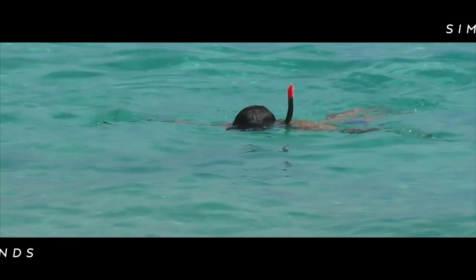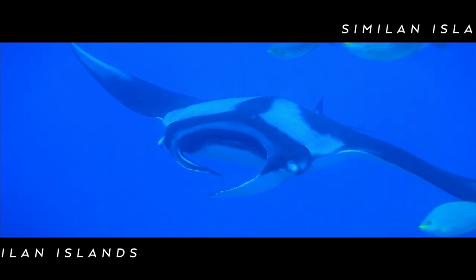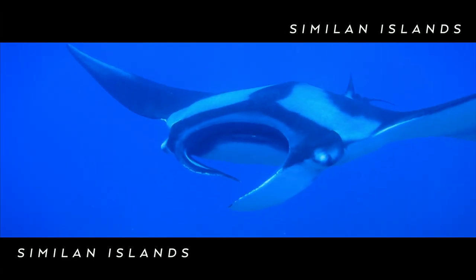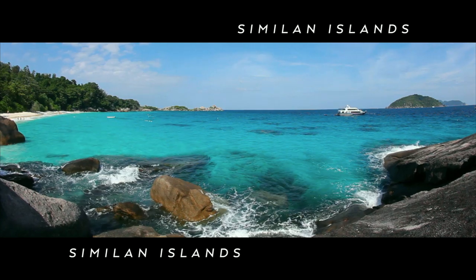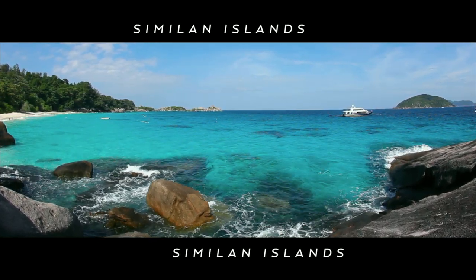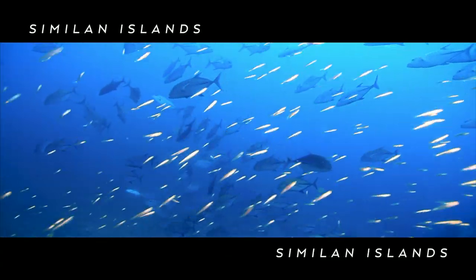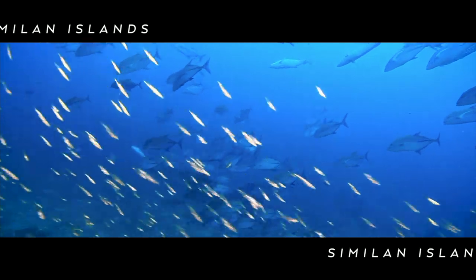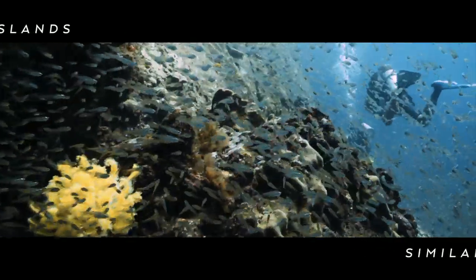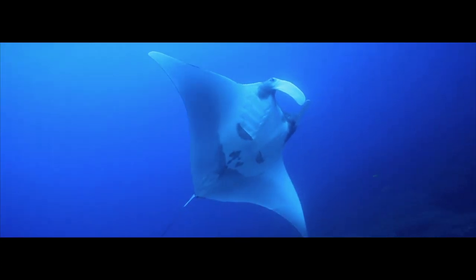Thailand also has some of the best diving and snorkelling opportunities in the world. Visit the Simian Islands on the southwest coast and you'll find remote wild islands set within the protection of a national park, with an abundance of marine life to discover. To preserve their fragile ecosystem, the islands are closed to tourists between May and October, but outside these months you can easily visit on a day trip from the mainland.